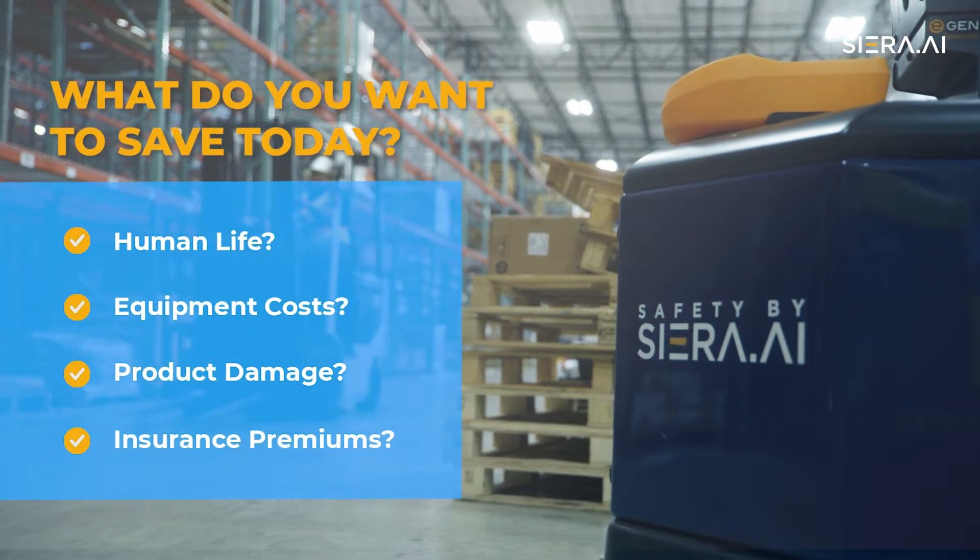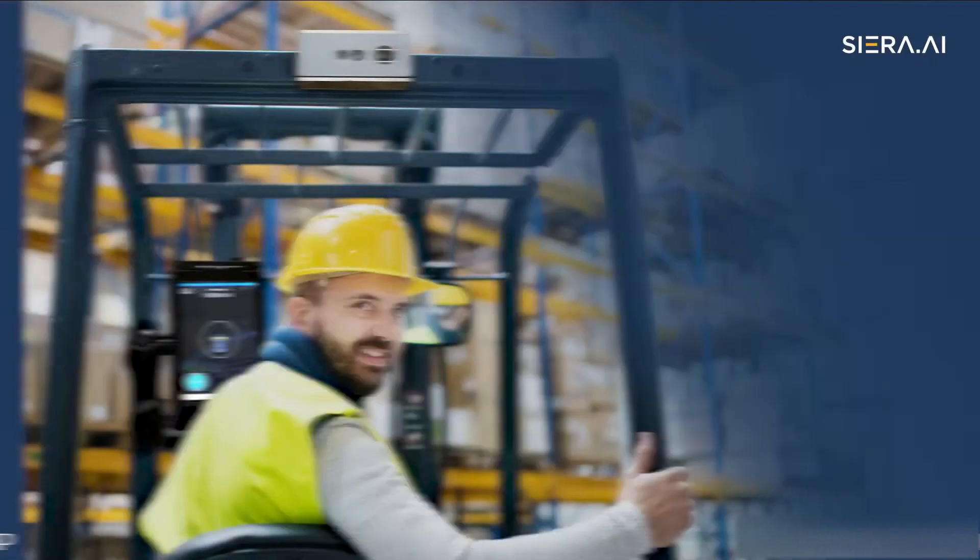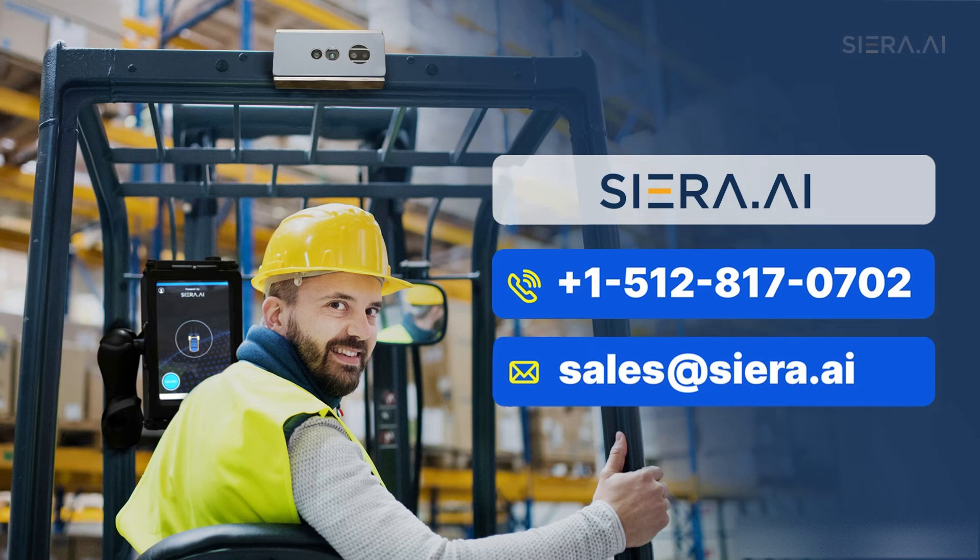Contact us today to get a trial of the most advanced forklift system in the market. Call or visit us online at sierra.AI.